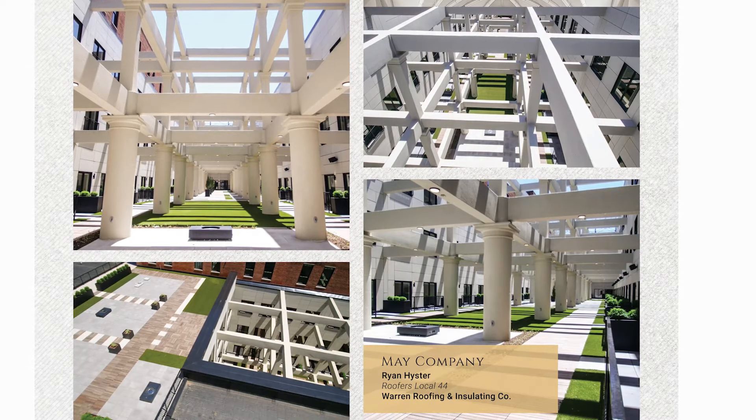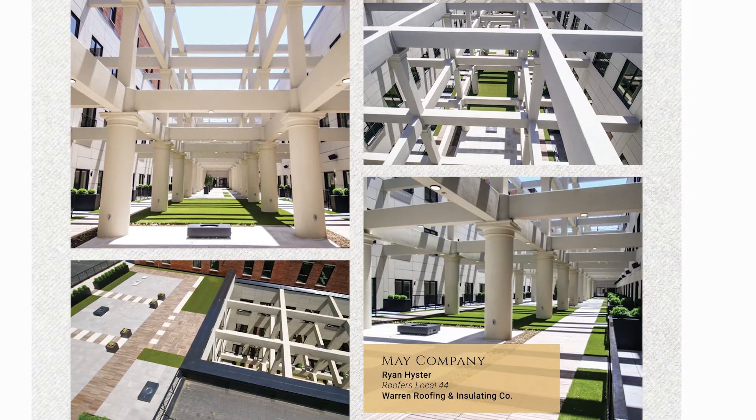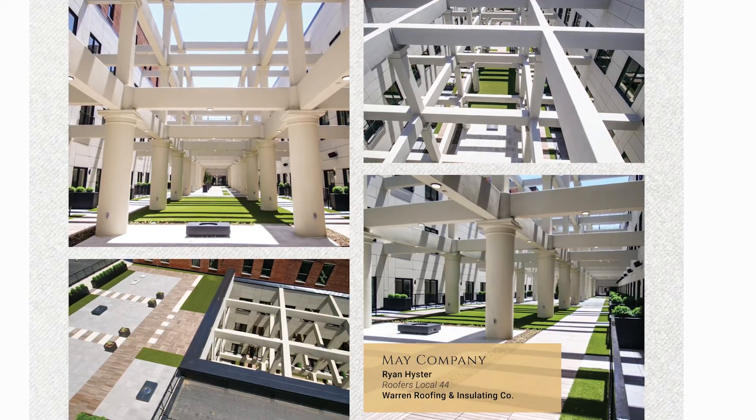Ryan Heister, Atrium Overburden at the May Company. Ryan is a member of Roofers Local 44 and works for Warren Roofing and Insulating Company.